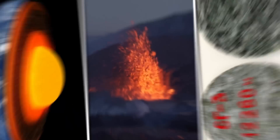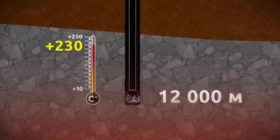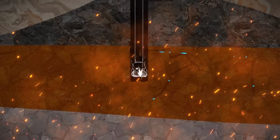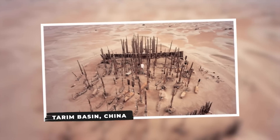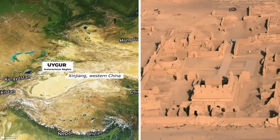The Kola Super Deep Borehole provided valuable data about the earth's crust, including temperature, seismic activity, and rock samples. While the project did not reach the earth's mantle as initially hoped, it still yielded important scientific insights. The extreme conditions encountered during drilling, such as high temperatures and pressures, provided researchers with a glimpse into the earth's subsurface. The project remains a significant achievement in scientific drilling, contributing to our understanding of the earth's geology.